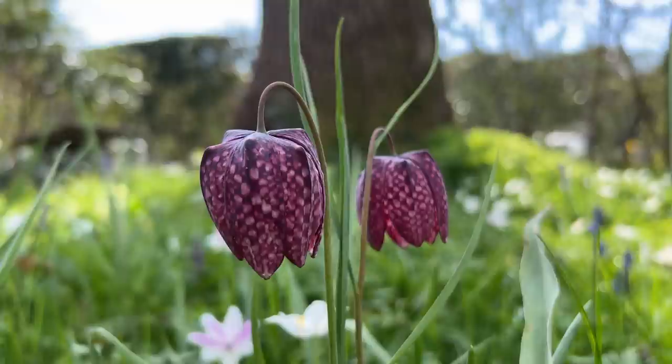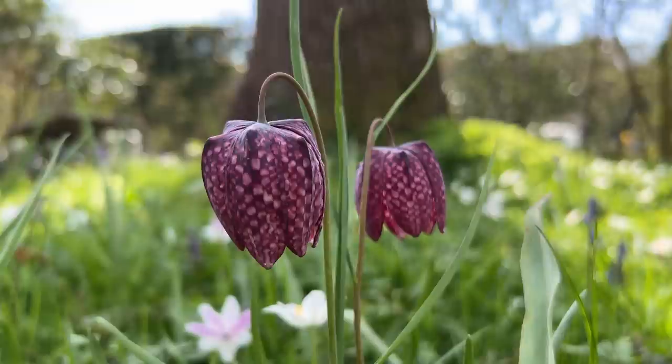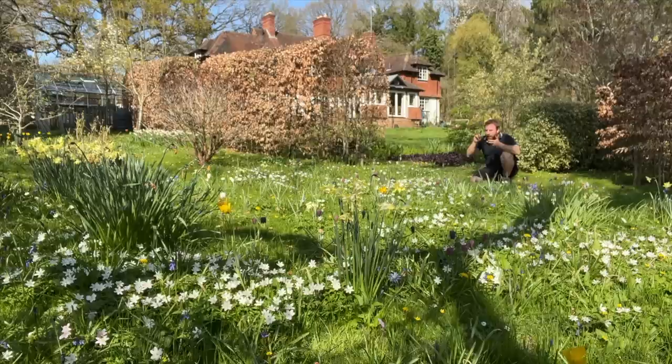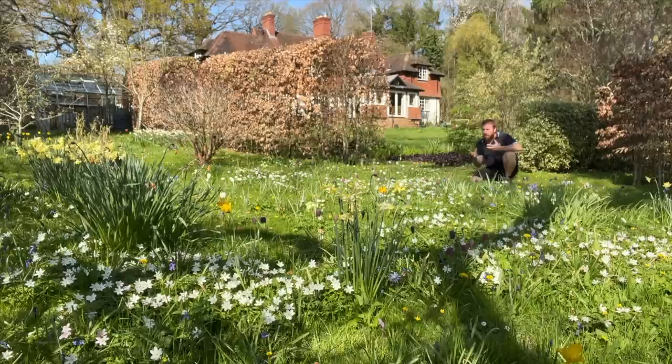That bee is now in the middle of a snakeshead fritillary. Let's talk about a spring meadow, or a woodland glade, because these really are such an absolutely vital source of pollen and nectar for so many insects — from the bees in front of me here, through to moths, hoverflies, bee flies, flies, and butterflies.